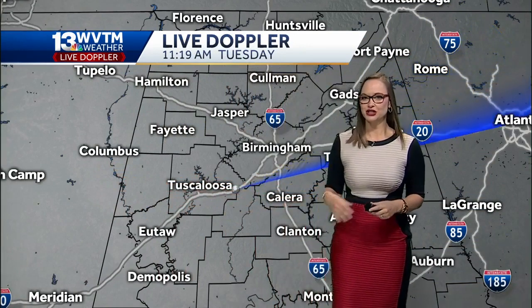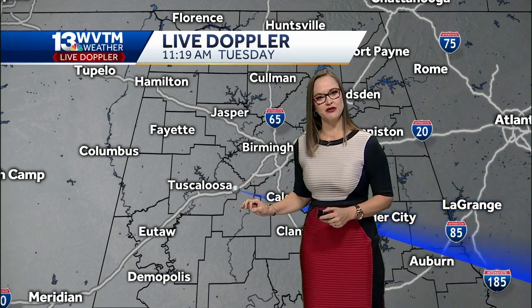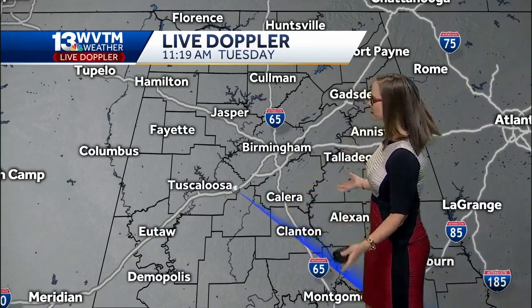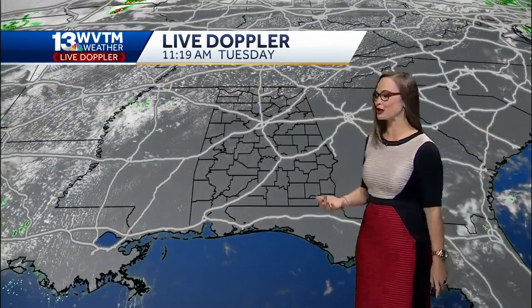Our WVTM 13 Live Doppler is going to be a key tool in tracking any kind of rain over the next three to four days, because we have a chance for rain in the forecast, but it'll be spotty and some showers very brief. With the three-minute advantage, we can see these small showers even if they only last for a couple of minutes.